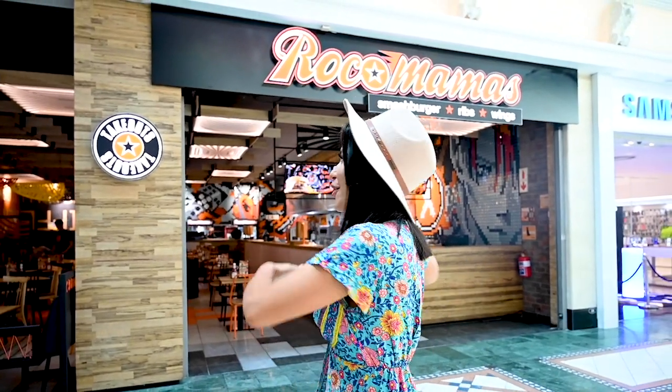What's up guys? So we are at RocoMamas today in Canal Walk, my second home. I'm so excited that they finally joined the family. Today I'm gonna be making my own smash burger. Hopefully it's as good as they make it, but let's go see.